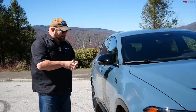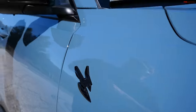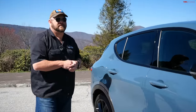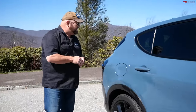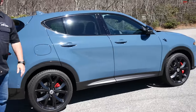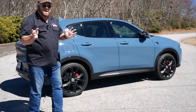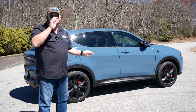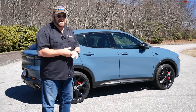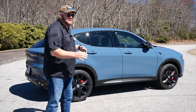It's all blacked out — blacked-out angry hornet badge, blacked-out badging, and black mirror caps. All of that says you mean business. From the side, it's not all that dramatic; there's only so much they could do. The platform and many components are shared with the Alfa Romeo Tonale, though Dodge won't talk about it — they almost threw things at people who asked.